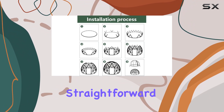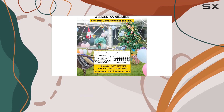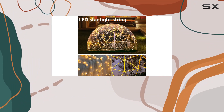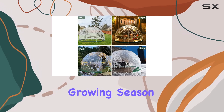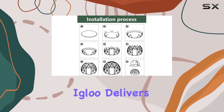Assembly is straightforward with detailed instructions provided, though having an extra pair of hands is recommended. Once set up, the dome blends seamlessly into any outdoor setting, offering both functionality and aesthetic appeal. Whether you're a gardening enthusiast looking to extend your growing season or someone who craves a cozy outdoor retreat, the Garden Dome Igloo delivers.